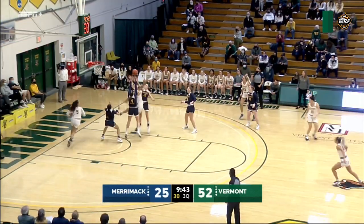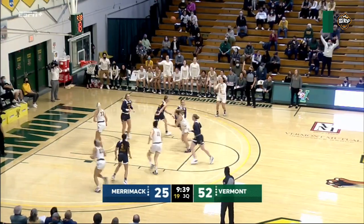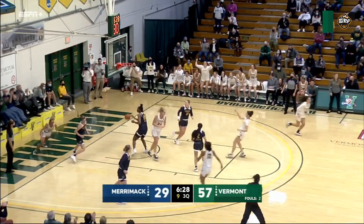Long jumper, short, no good. Rebound picked up by Josie Larkins. She'll fire away from three — that's good. Hesitates, drives left, wide open lane, layup is good.